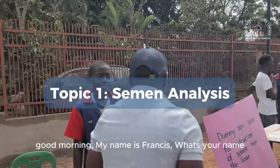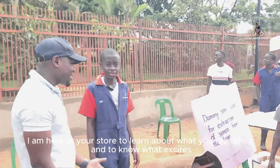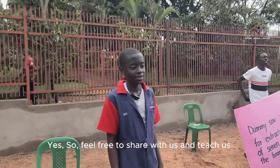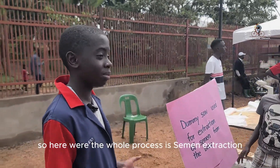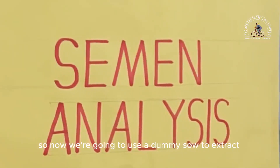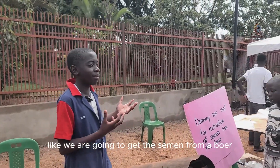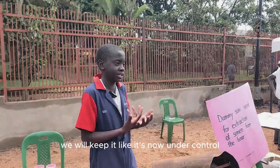Good morning. My name is Francis. What's your name? My name is Saint Ongo Einstein. I'm here at your school to learn about what you're doing and what excites you about the work you're doing here. So if you want to share, let's teach us. So I want to take you through — the whole process here is semen extraction. We're going to use a dummy cell to extract semen from a boar. Semen extraction — we're going to get the semen from a boar and keep it under control.